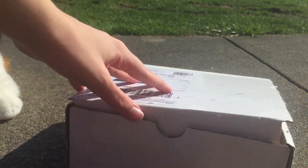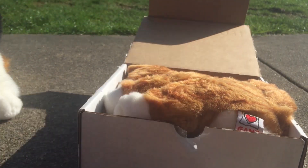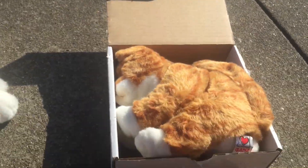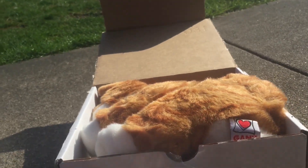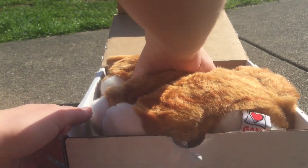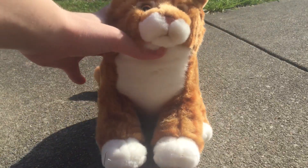Oh my baby. Look how squished he is. Oh, my thing was going to fall over. Get out of here. Oh, he's so tiny.